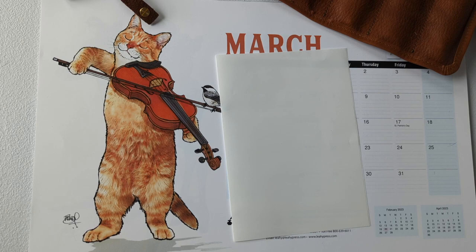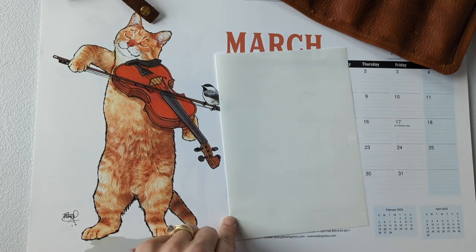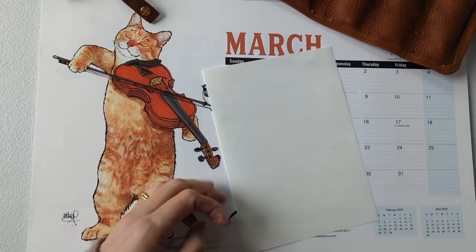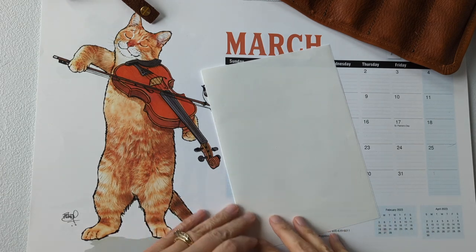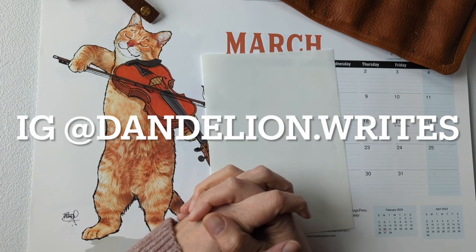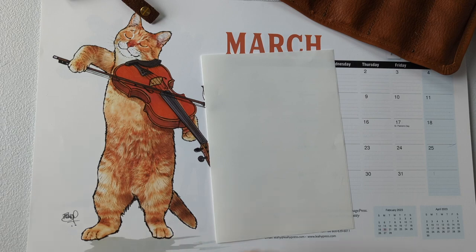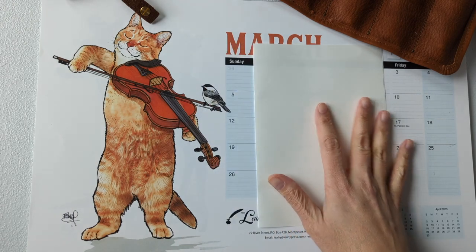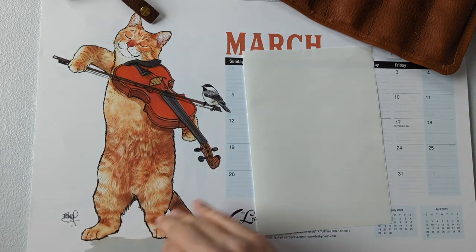Hi guys, welcome back to my channel! In today's video I'm going to do the fountain pen superlatives video, inspired by Leanne of Leanne Likes. She did a currently inked a few weeks back where she talked about the superlatives list she had seen on YouTube. I can't remember where the original came from — if I can remember I'll put it in the description box below.